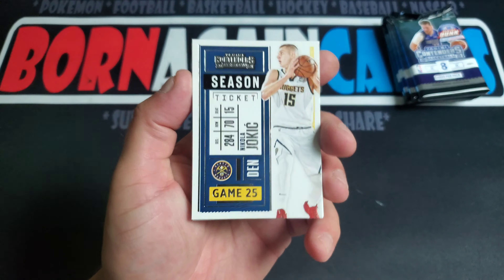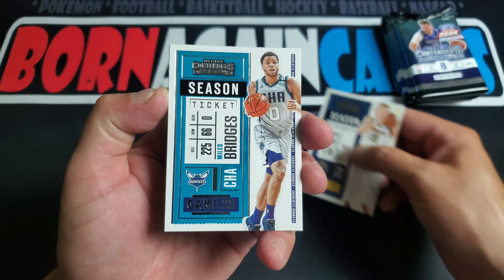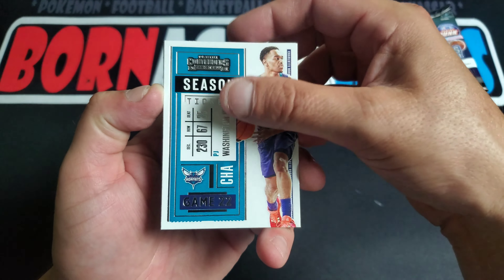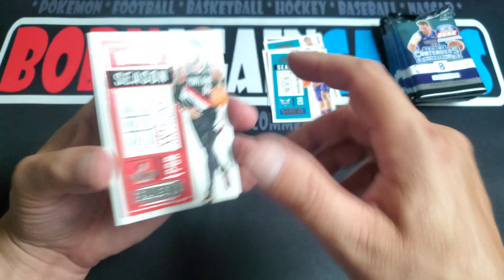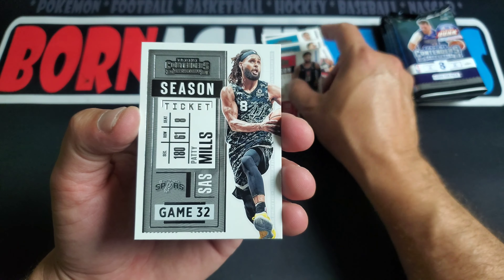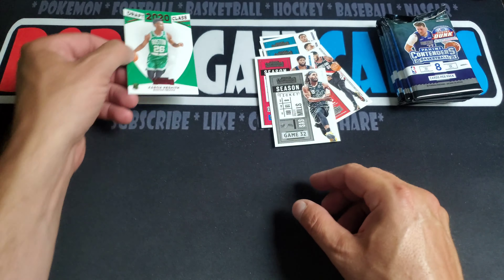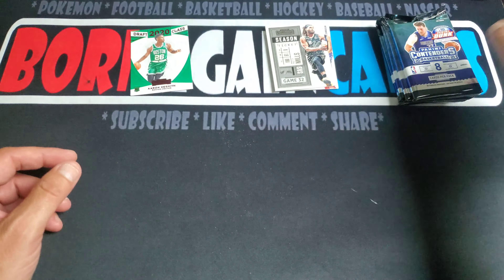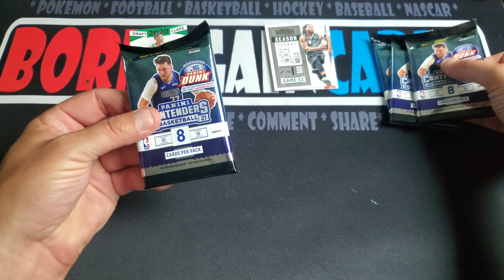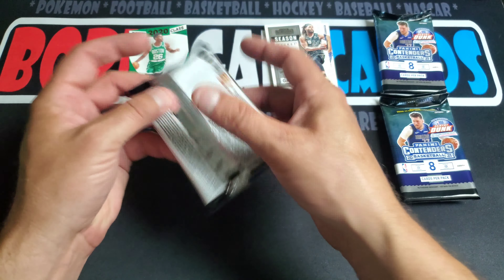I definitely like this year's design better than 2021. We got Jokic, Bridges, Eric Gordon, PJ Washington, Carmelo Anthony, Paul George, Patty Mills — going to be like a red foil 2020 draft class, so only one rookie in that pack. Kind of like a normal deal with Contenders. This one feels a little thick, so I'll set this one aside for last — I'm sure that's our mem card.